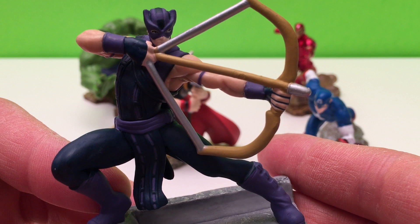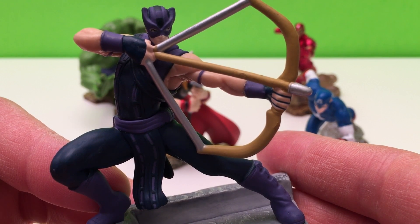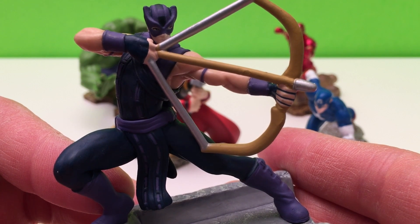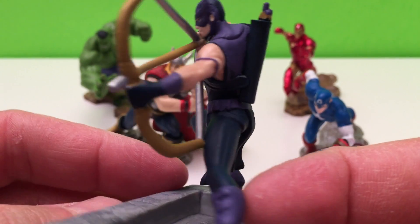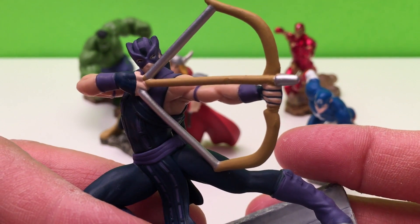After escaping Loki's mind control, he joins the Battle of New York as a founding member of the Avengers. He reassembled with the team when he located Loki's scepter and played a role in recruiting Wanda Maximoff and her brother to the Avengers. Barton left the Avengers after defeating Ultron in order to spend more time with his family. Thanks, Hawkeye.